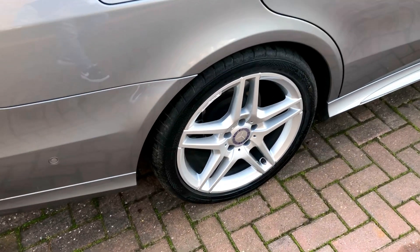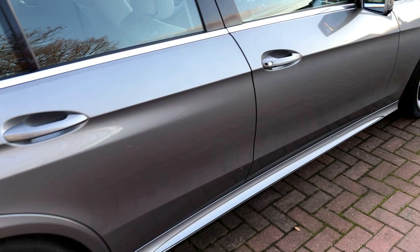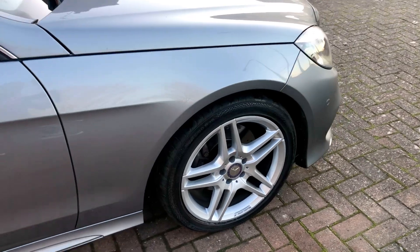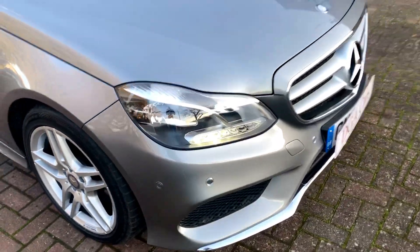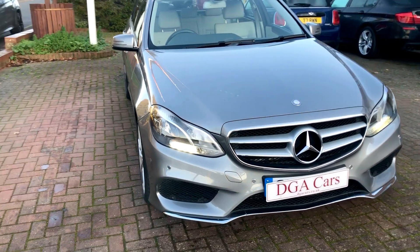It's a really nice spec car. I personally think it's got the best colour combination as well — it's got the ivory white leather interior with the metallic grey, which really does look nice. It's the later shape with the LED lights on the front there.